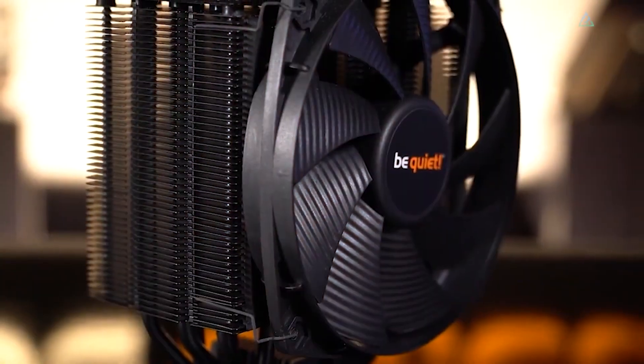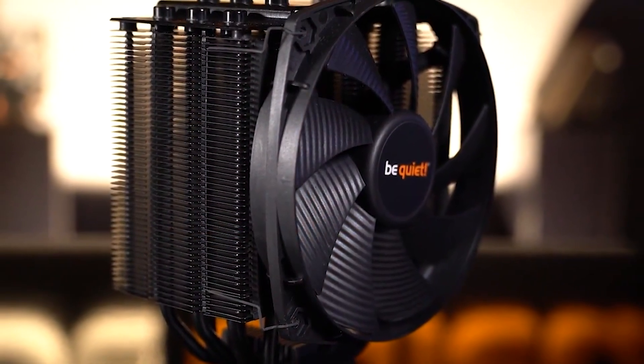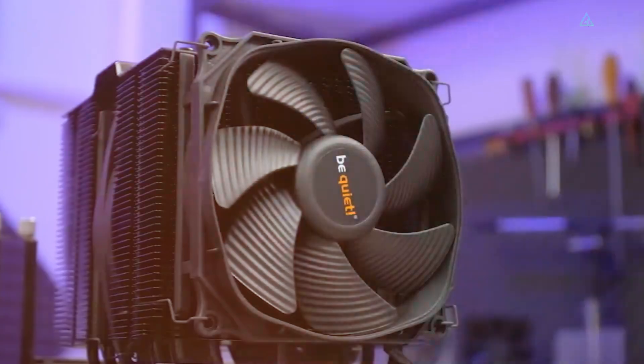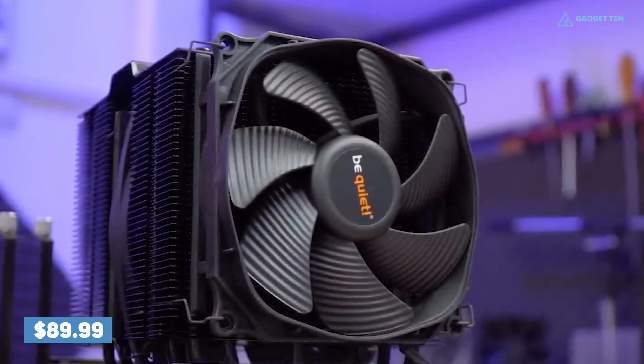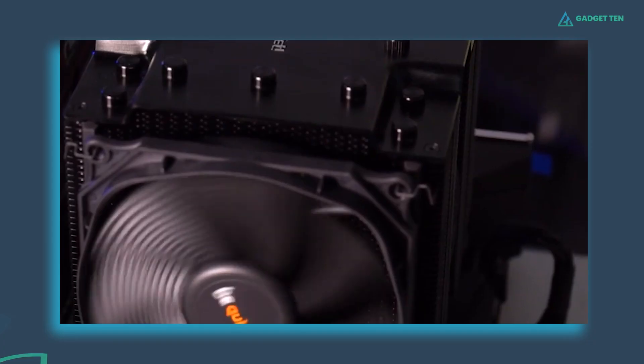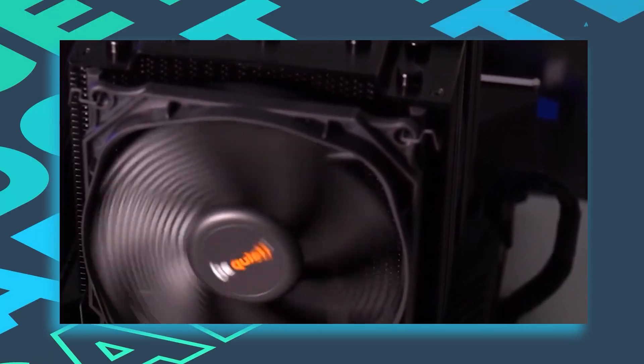Even with two or three fans strapped on and spinning as fast as possible, it'll only achieve a maximum of 24.3 dBA. It'll set you back a pretty penny at 90 US dollars, making it one of the more expensive air coolers on the market. But if you demand silence, this is the cooler for you.